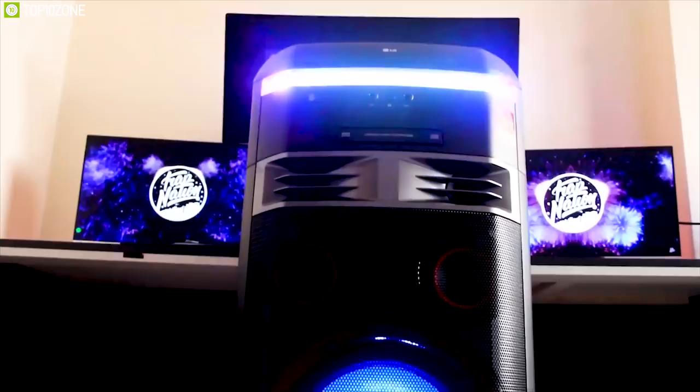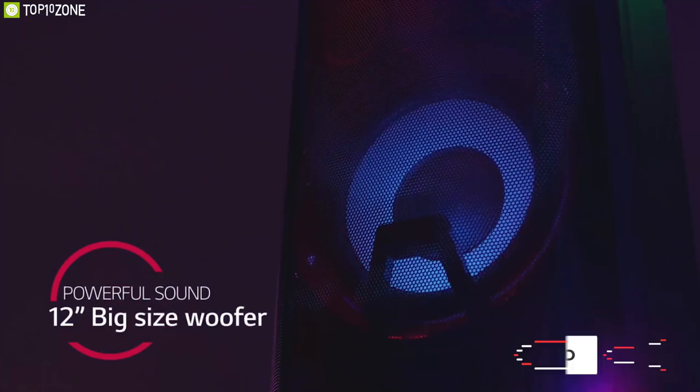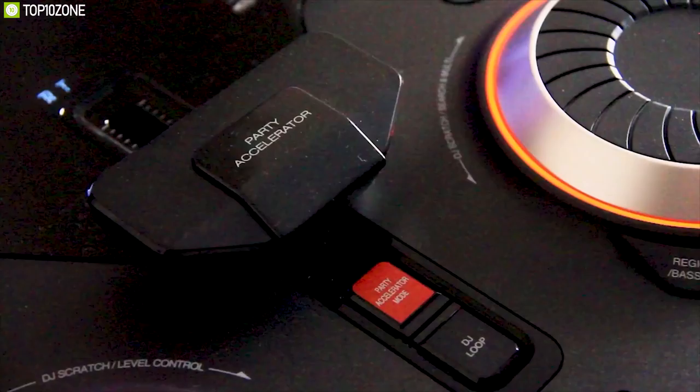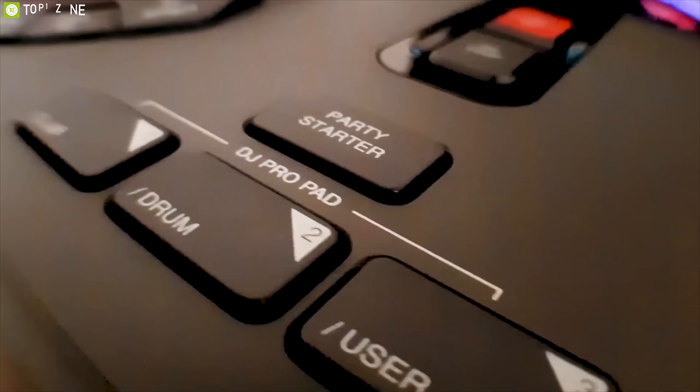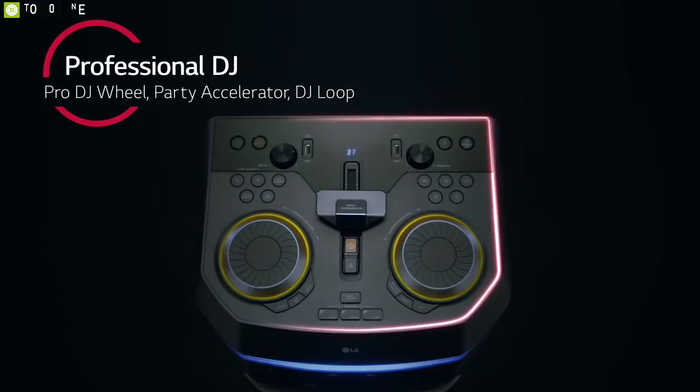The party-ready LG XBoom OK99 all-in-one entertainment system is a smart choice for any celebration. This powerful speaker pumps out thumping, thunderous low end from its mighty 12-inch bass driver you can feel as well as hear. It offers exciting lighting effects including dual strobe and dance lighting that pulses to the beat so everyone can see the rhythm as well as hear it. Turn the jog wheel for scratching, add sound effects, and loop specific parts of a track by simply pushing a button to become a DJ. Two USB inputs allow you to connect multiple USB-enabled devices simultaneously, and integrated carrying handles with smooth-rolling wheels make transport easy.